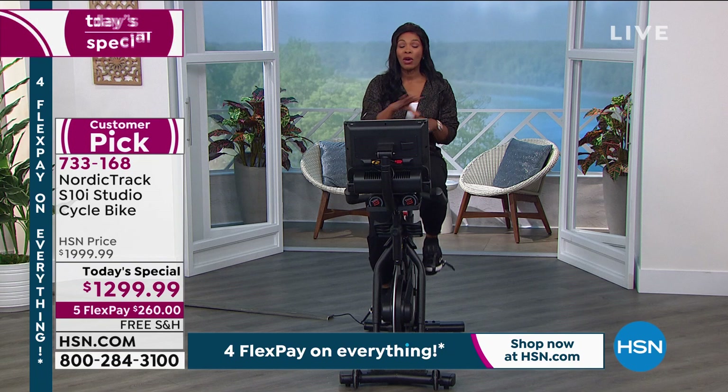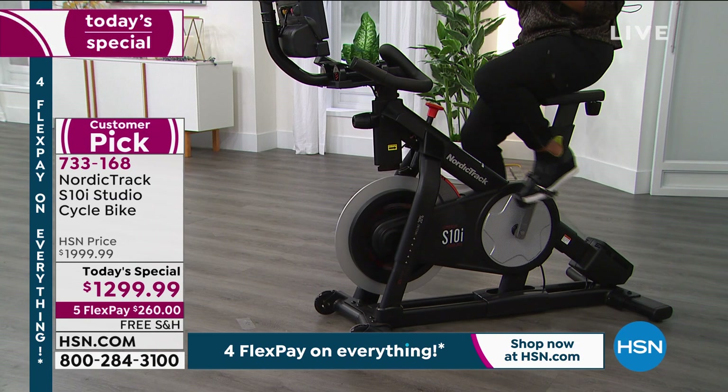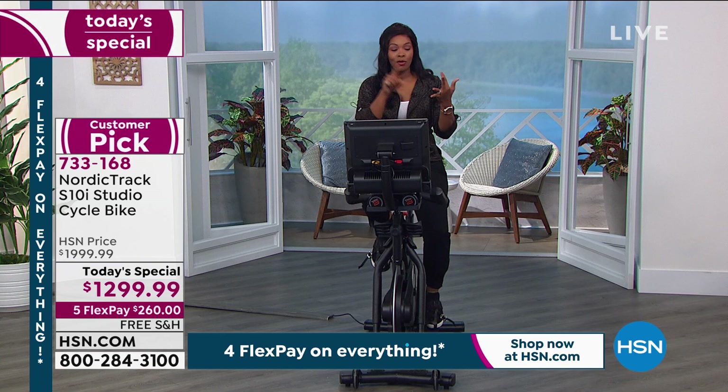Why get it here at HSN? You're working out at home, on your schedule, with your family. You don't have to go to a gym. Maybe it's tough to get to a gym, or maybe the gyms near you aren't open. If you've spent months not working out, not getting the results you want, and you really want to be dedicated — this is the way to do it.